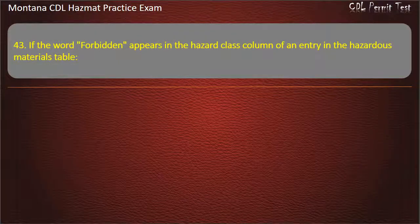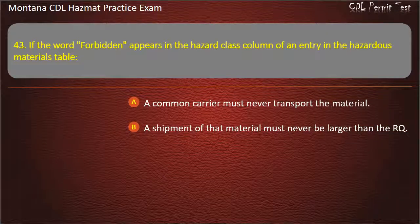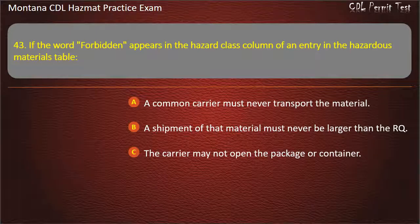Question 43. If the word 'forbidden' appears in the hazard class column of an entry in the hazardous materials table: a common carrier must never transport the material; a shipment of that material must never be larger than the RQ; or the carrier may not open the package or container. Answer: A common carrier must never transport the material.